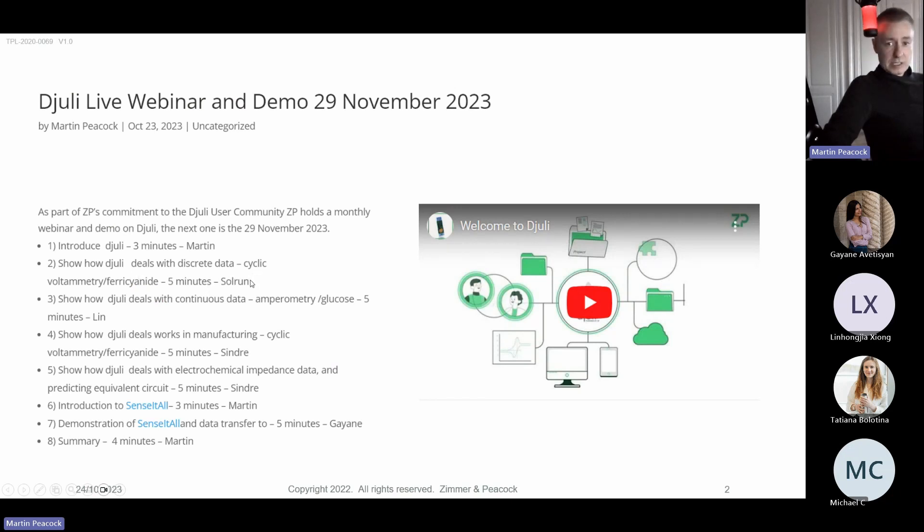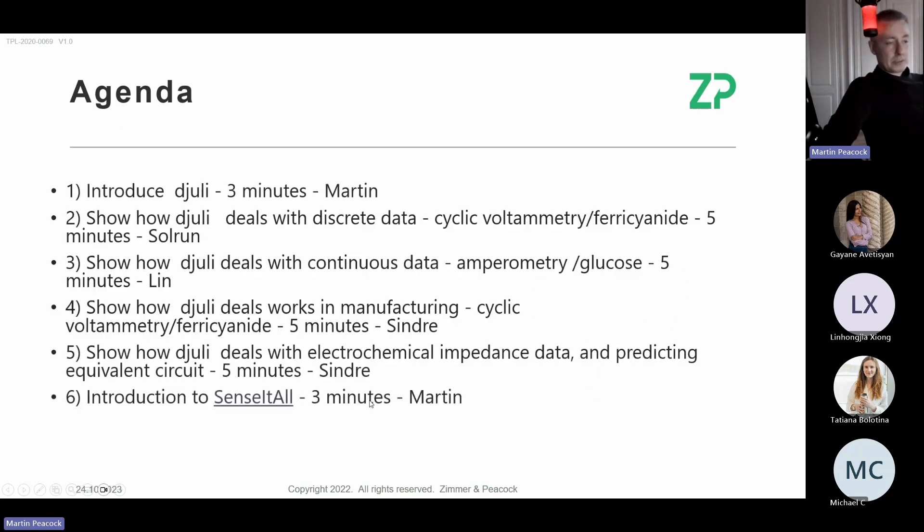We'll have a quick analysis of cyclic voltammetry — Tatiana will probably cover EIS. We'll deal with glucose data from Lynn, but you could also think of it as lactate, oxygen, or any enzymatic data. I'll touch on how we use Julie in manufacturing and impedance spectroscopy, and we'll finish with SensitAll, a technology platform from ZP.